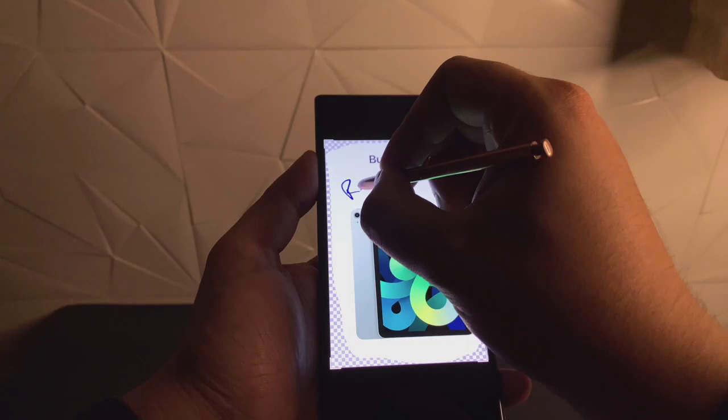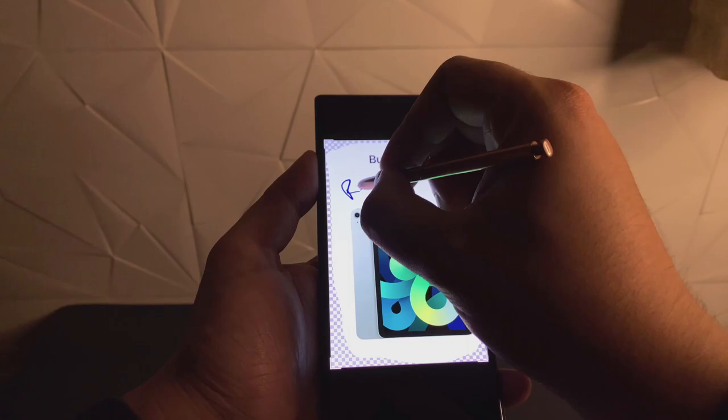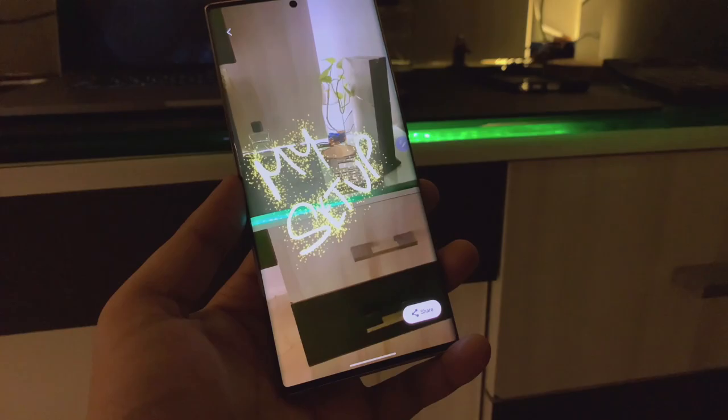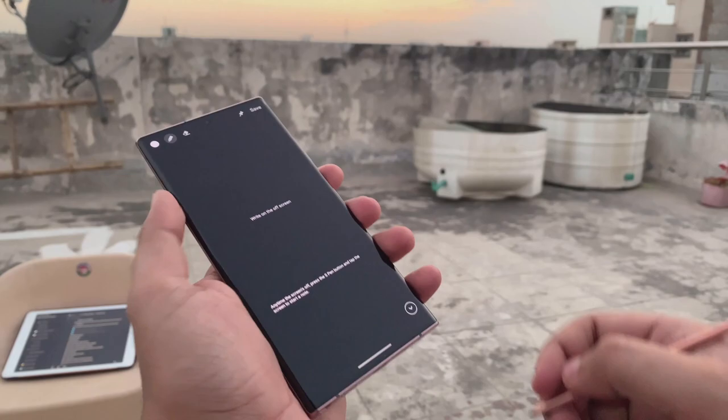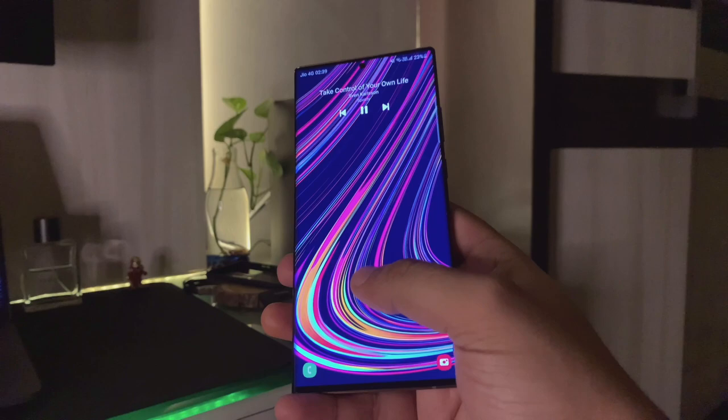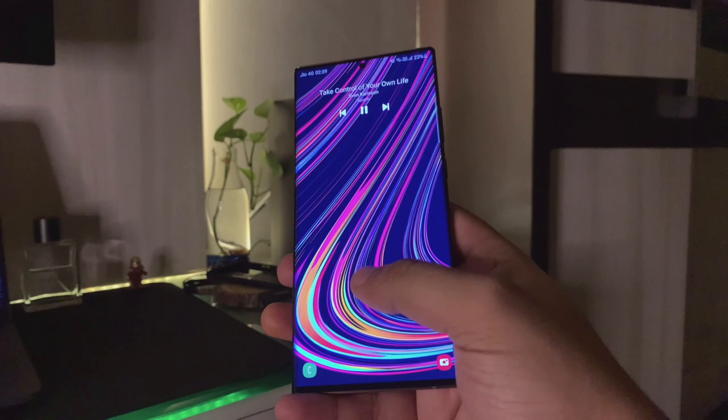The S Pen can control a few things on the phone. It can be used to make notes on screenshots of the whole screen or just a part of it. You can scribble notes on videos or photos, make doodles on the front camera viewfinder, and most importantly, you can take notes as soon as you pull the S Pen out of the phone — regardless of whether the phone is in use or not. The fingerprint scanner is mostly fast, with occasional errors or delays.